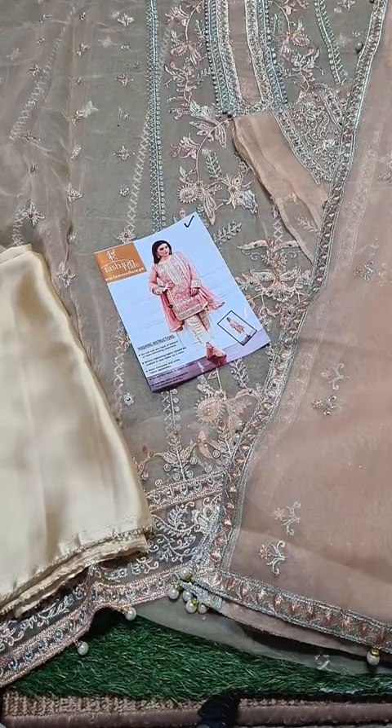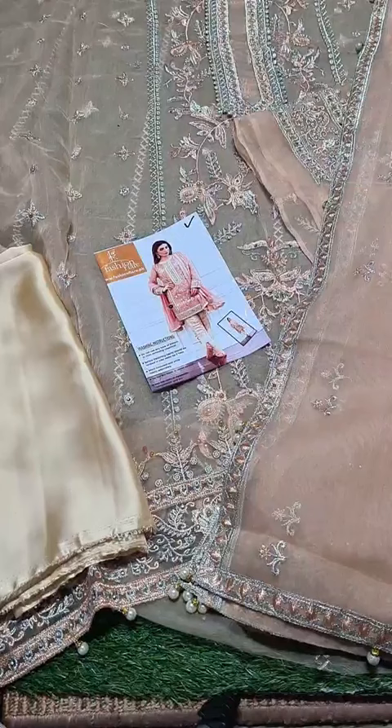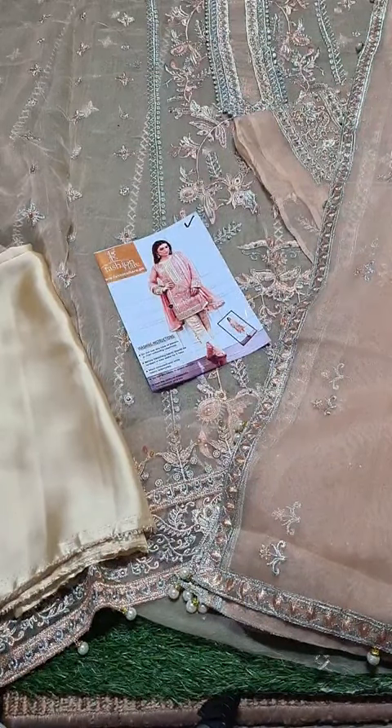I'll tell you something else — if any product is out of stock, we have introduced a new feature on our website: a 'Notify When Restocked' button. Just click on it, enter your email address, and as soon as the product is restocked, you will be notified by email.